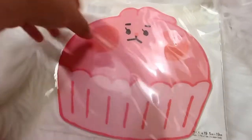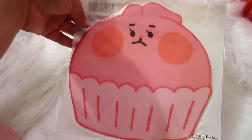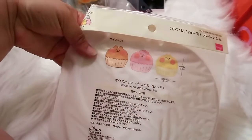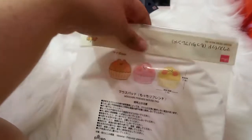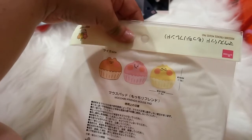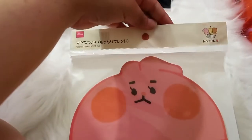Then I found this mouse pad — it's a little cupcake shape and it's just adorable. It apparently comes in three other character designs but I think I only saw the pink one, so yeah, I thought that was very cute.